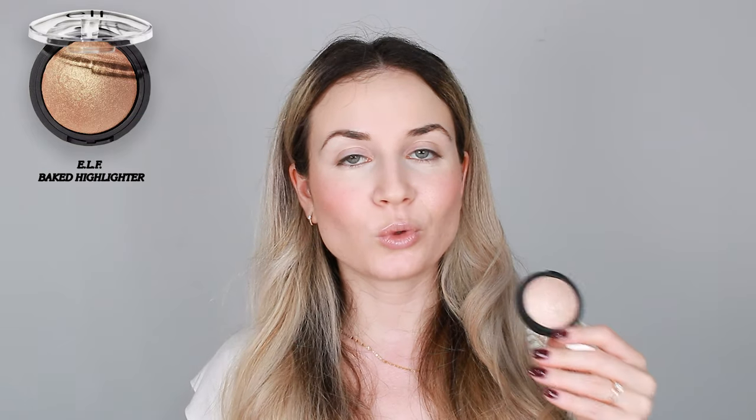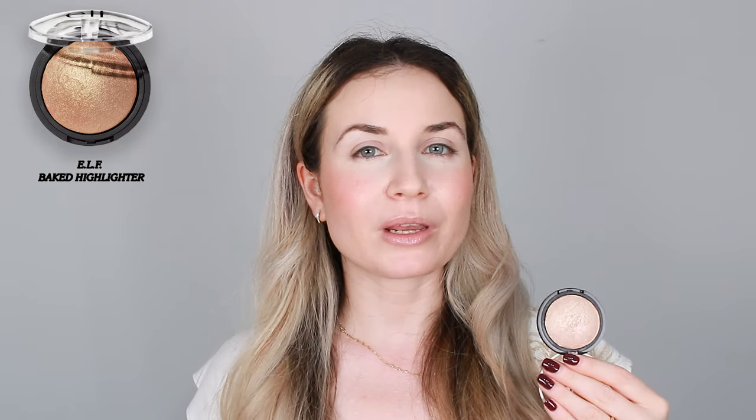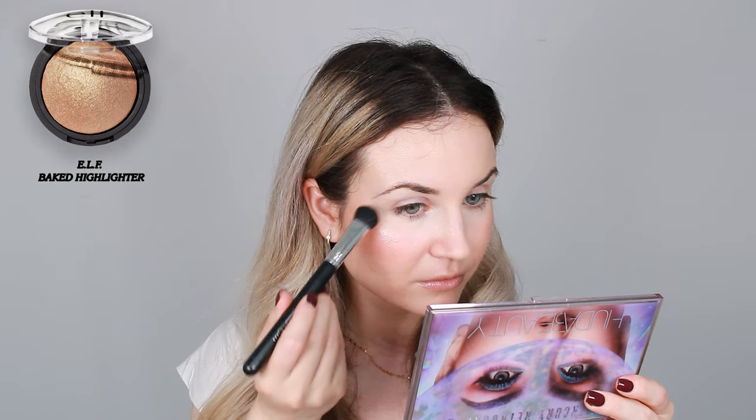This baked highlighter by e.l.f. in the shade Moonlight Pearls is very very pretty — it has that wet finish look that I'm looking for. Not greasy-looking, but that fresh dewy skin effect. I also love that this works very well on my textured skin, so it's a very good and affordable product. This makes me want to buy more products by e.l.f. because I don't have many — just about two products. I will also use this on my inner corner.